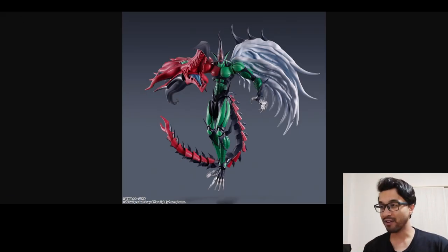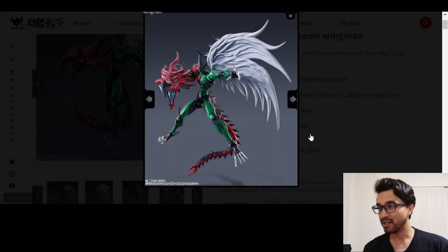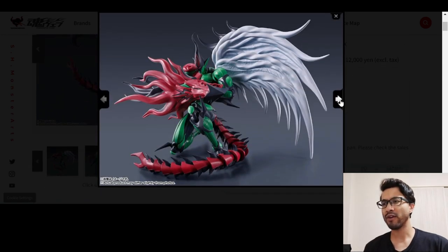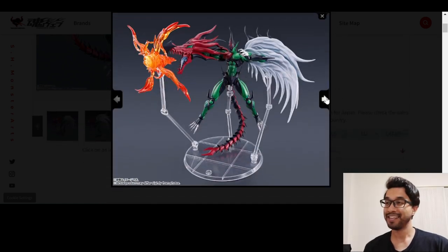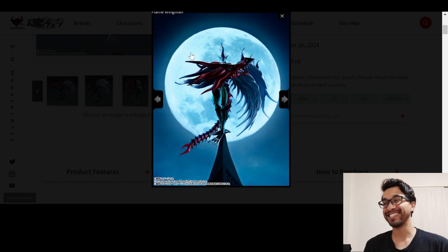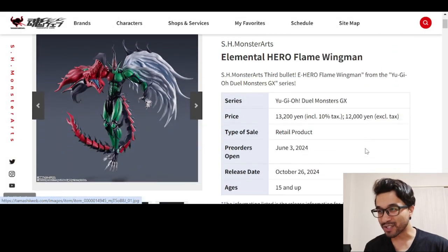That's cool. Oh man, he's really cool. Look at that effect piece. I remember the Elemental Heroes. There was the electric one, there was the girl — wasn't there like a Bubble Man or something? These are great, these are so cool. 13,000 yen.